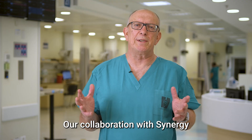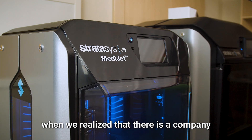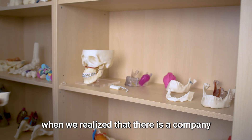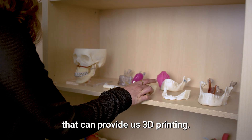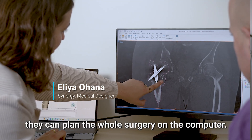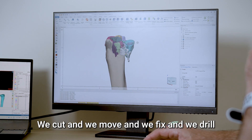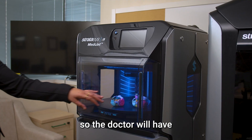Our collaboration with Synergy started a few years ago, when we realized that there is a company that can provide us 3D printing. We are working together with the doctors. They can plan the whole surgery on the computer. We cut and we move and we fix and we drill and we print the anatomical models.